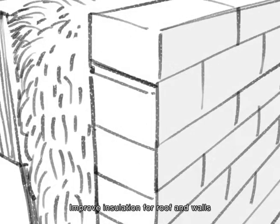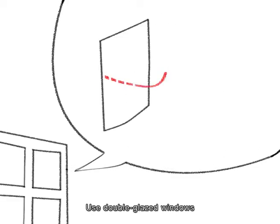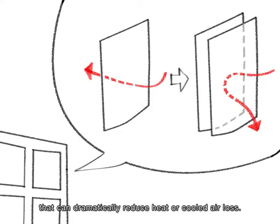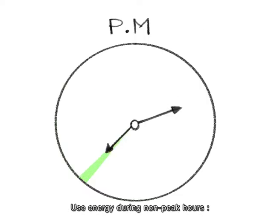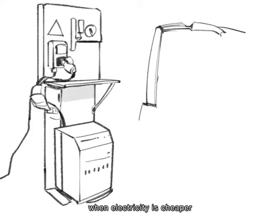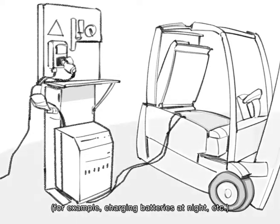For your building, improve insulation for roof and walls. Use double-glazed windows that can dramatically reduce heat or cooled air loss. Where possible, conduct activities during non-peak hours when electricity is cheaper — for example, charging batteries at night.